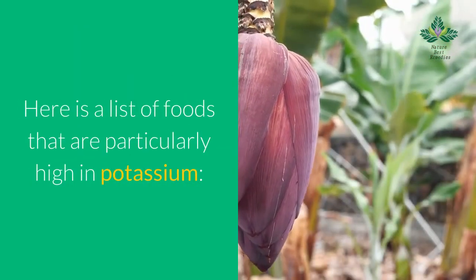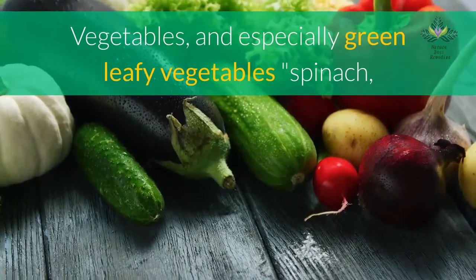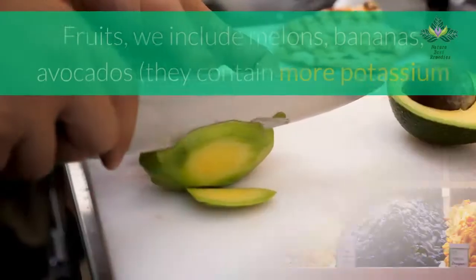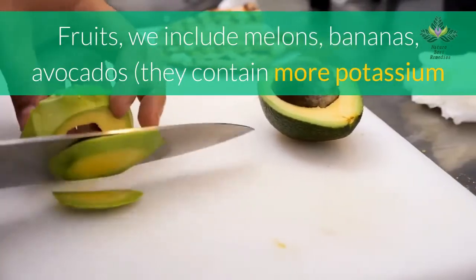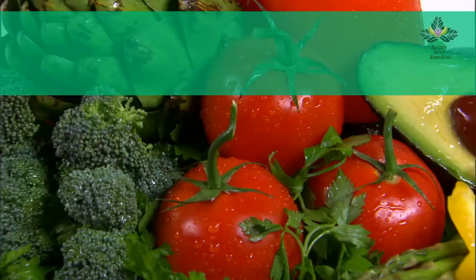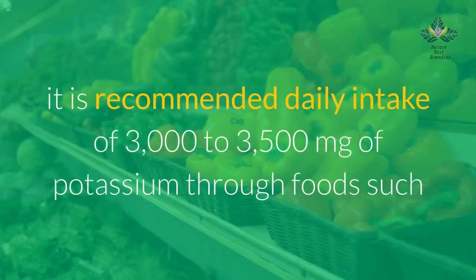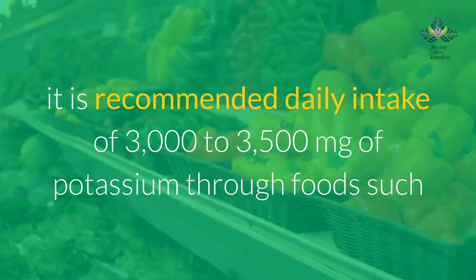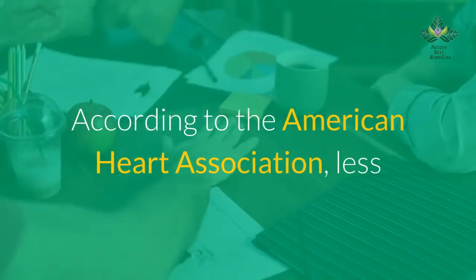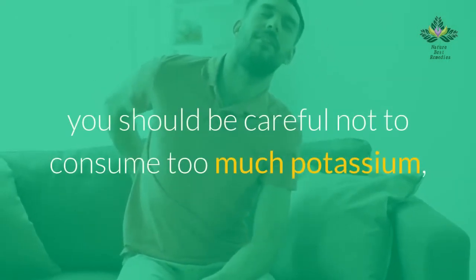Foods particularly high in potassium include: dairy such as milk and yogurt; fish such as tuna and salmon; green leafy vegetables like spinach; lima beans, tomatoes, potatoes, and sweet potatoes; nuts and seeds; and fruits including melons, bananas, avocados, oranges, and apricots. The recommended daily intake is 3,000 to 3,500 milligrams of potassium. According to the American Heart Association, less than two percent of Americans get the recommended amount. If you have significant kidney disease, be careful not to consume too much potassium.